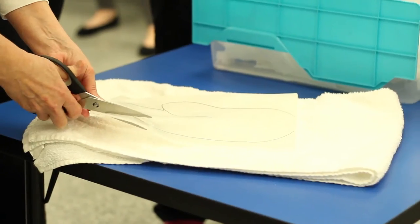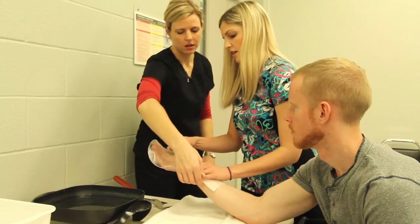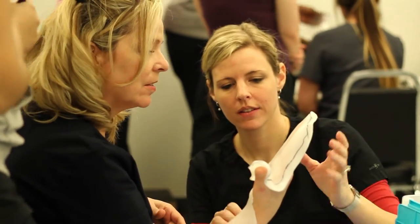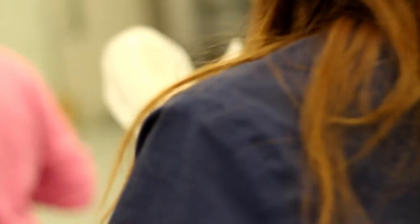We offer a fine motor clinic here where we have clients come in with various impairments from the community, which addresses a community need as well as provides our students with an excellent opportunity to practice their hands-on skills.